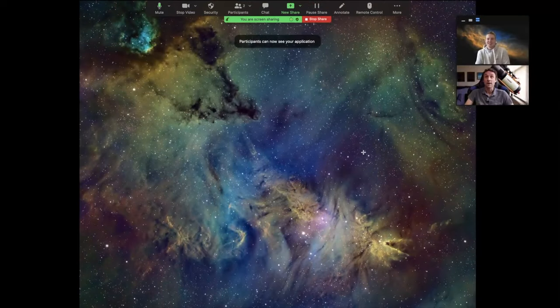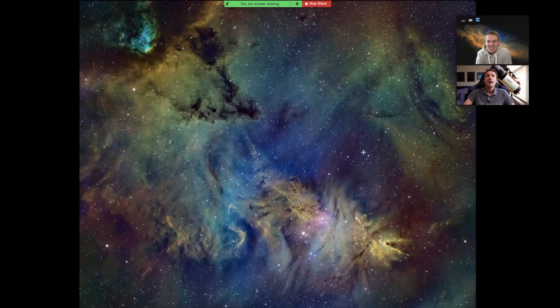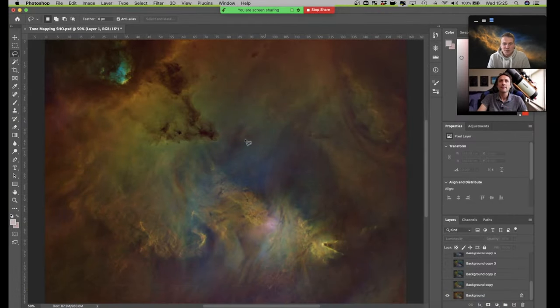Russell shows his final image, which used a completely different editing style to his normal approach. He followed Steve's method from the channel Entering Into Space, who recently did a tutorial on tone mapping and color mapping. Notably, this was the first image Russell had ever edited in Photoshop - he didn't use PixInsight much for this image and did almost all the steps in Photoshop.